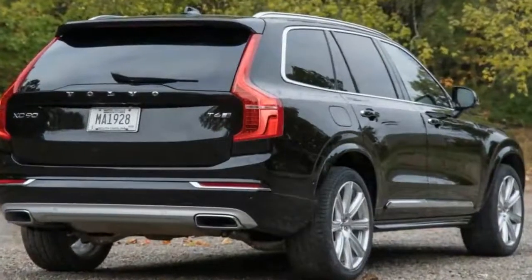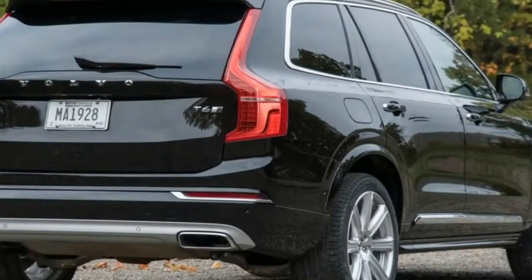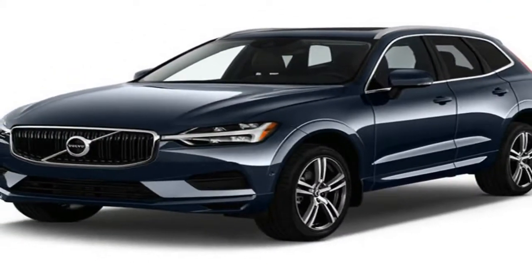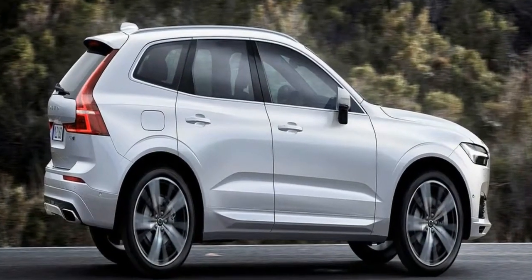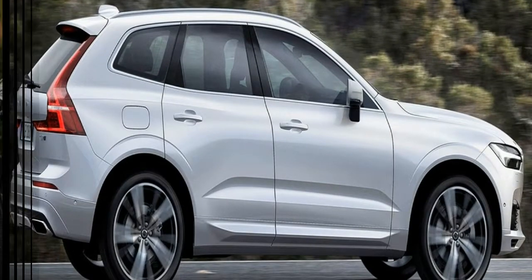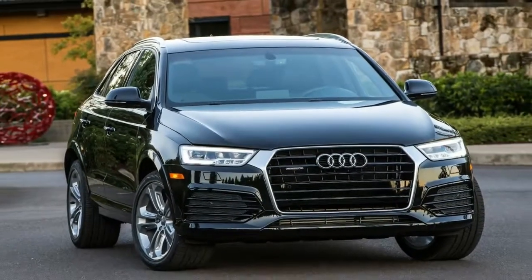The XC60 T8's mileage rating also isn't dramatically better than the non-hybrids. The T5 gets an estimated 22 city, 28 highway, 24 combined miles per gallon, and the T6 is rated 21 city, 27 highway, 23 combined. That's similar to other 4-cylinders in the class, but with a little more punch from the turbocharged 2.0-litre engine.